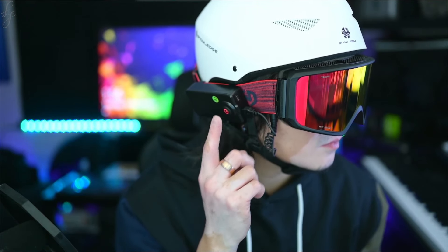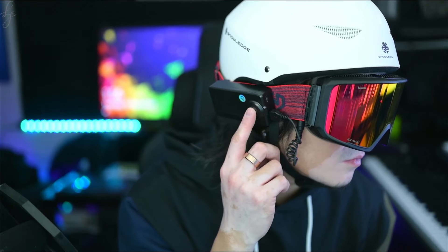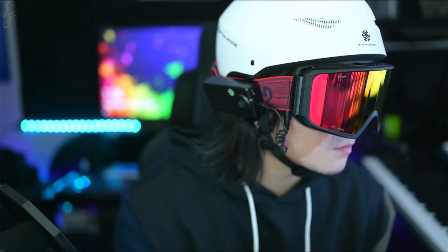I'm looking forward to rocking these goggles this winter season so look out for more shred videos to come. Check out the description for full product details on the Viking. I'm working on getting set up with an affiliate link and discount code so keep an eye out for that in the comments below. Thanks for watching and I'll see you guys in the next one.